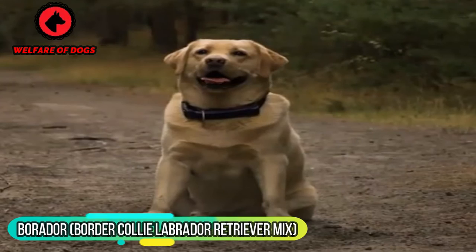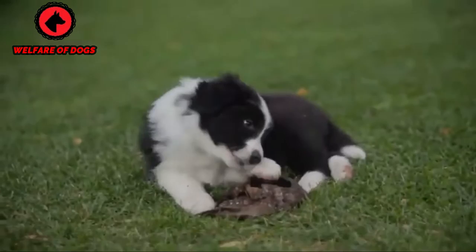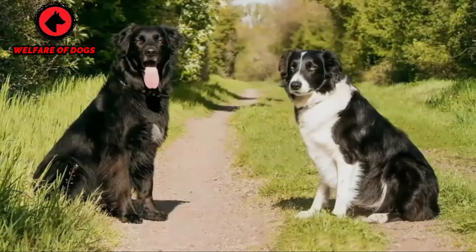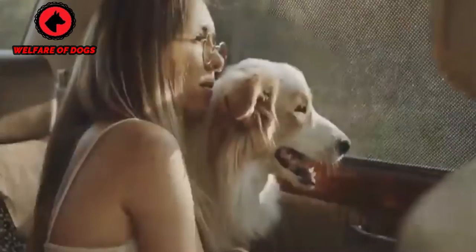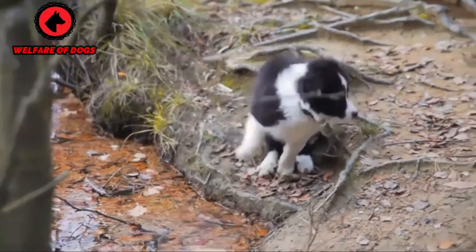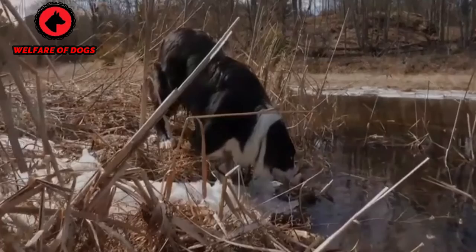Borador — Border Collie Labrador Retriever mix. Labradors have topped the American Kennel Club's most popular dog list for 30 years because the 'L' in their name also stands for loyalty. A Borador, enriched with steadfast genes from a Border Collie parent, will certainly keep the pace or lead the way with vigor during any excursion, especially hiking and swimming. As long as you're near, each breed parent offers great longevity too, with 10 to 15 years of lingering puppy love.